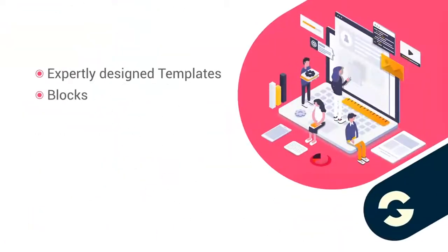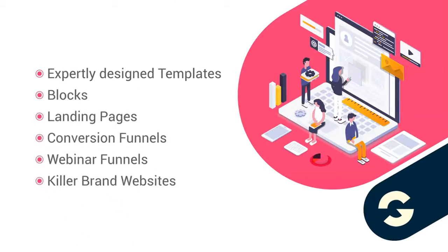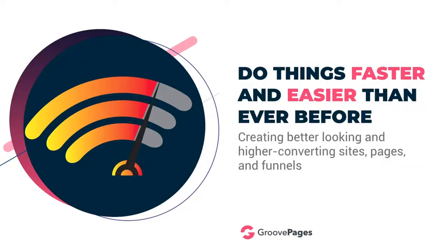We are not limited to Bootstrap-looking sites like most other page builders on the market. Of course, you get expertly designed templates, blocks, landing pages, conversion funnels, webinar funnels, and killer brand websites. But we want to allow you to do things faster and easier than ever before while also creating better-looking, higher-converting sites, pages, and funnels.